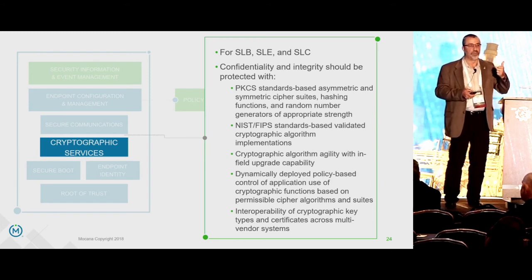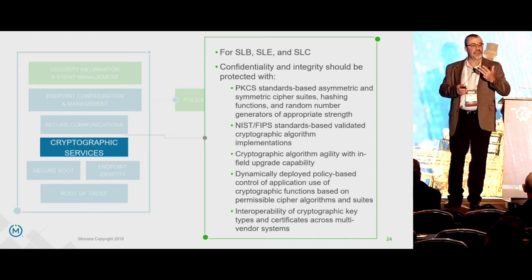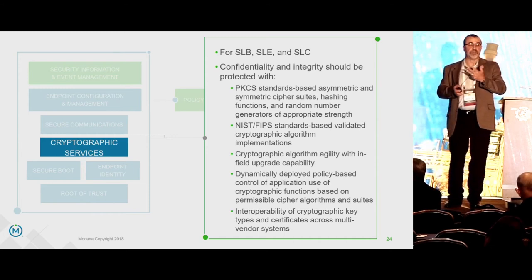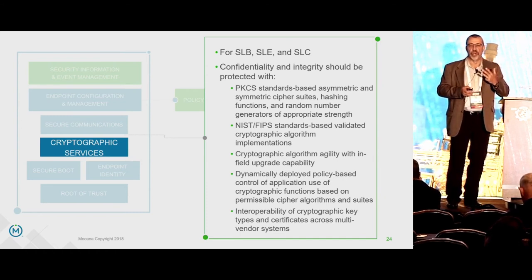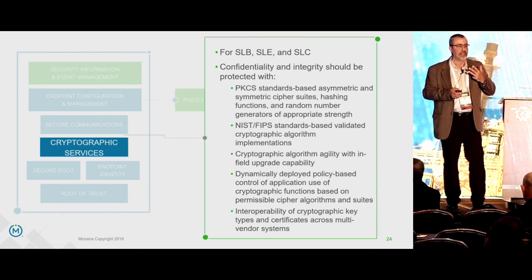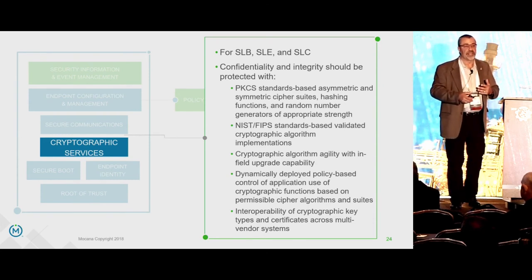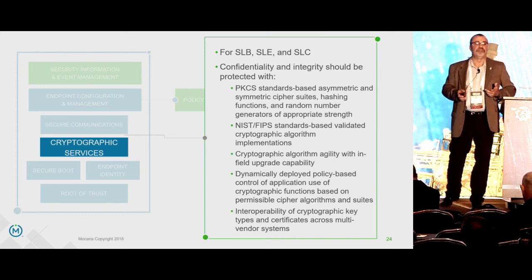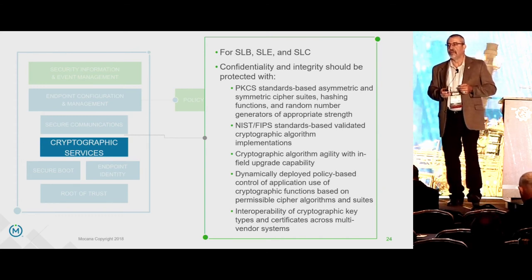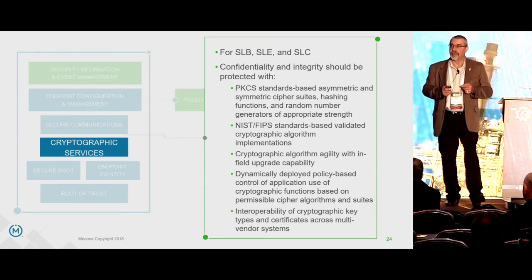FIPS 140-2 has four levels. Level 1 is software only, which is what MoCana does. Levels 2, 3, and 4 require hardware interfaces. Level 4 is the equivalent of a U.S. government Type 1 encryptor — a sealed encryption environment with hardware-only cryptographic functions. FIPS validates against all front, back channel, and known side channel attacks, testing for those types of vulnerabilities in cryptographic code structures and their roots of trust.